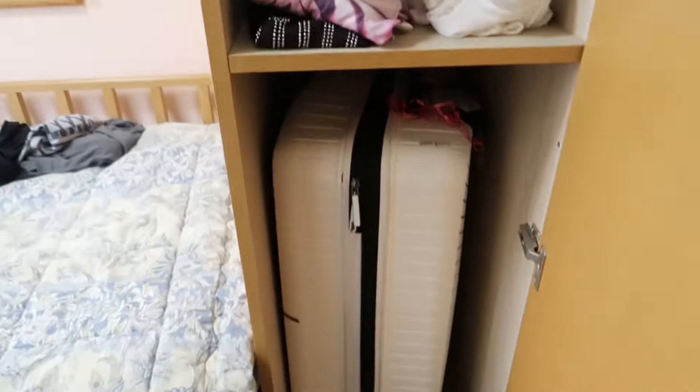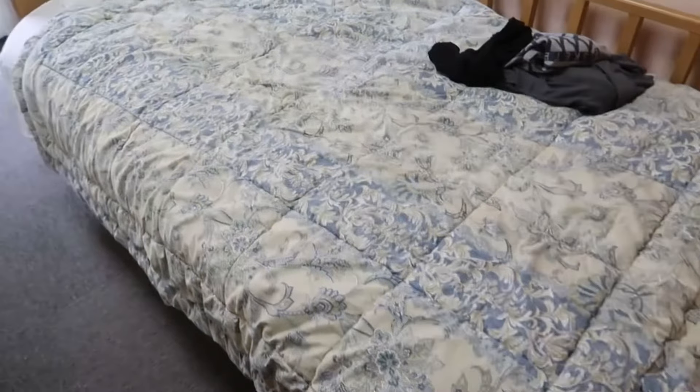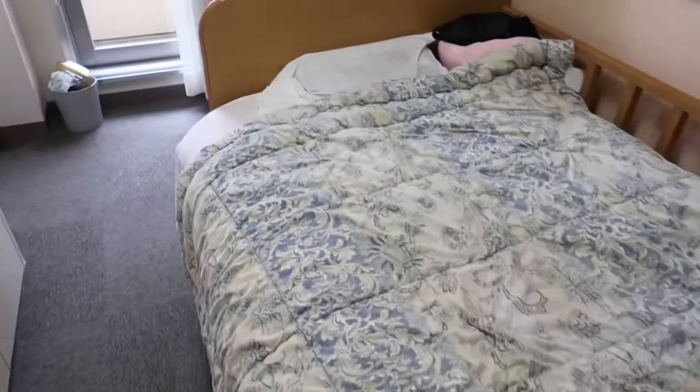...is where I put all my shirts and bras, and then my suitcase is able to be in here, so boom. Then this is the bed — they provided us with bedding, so that's really good.